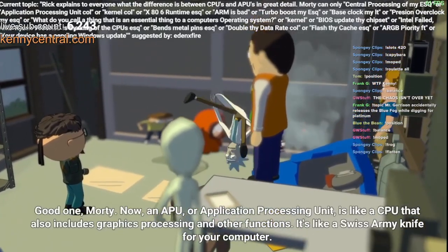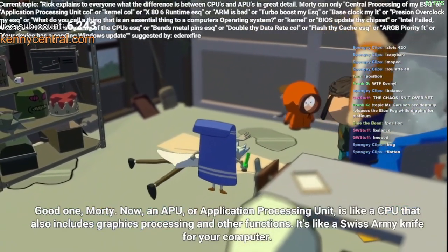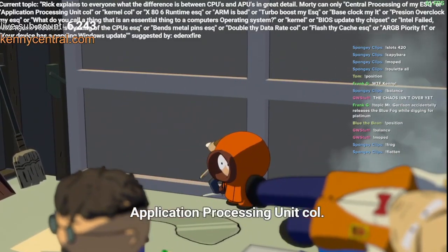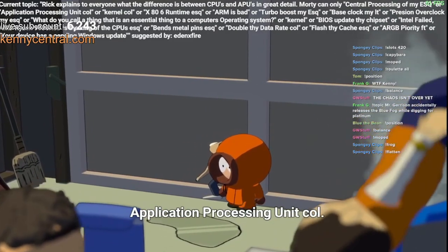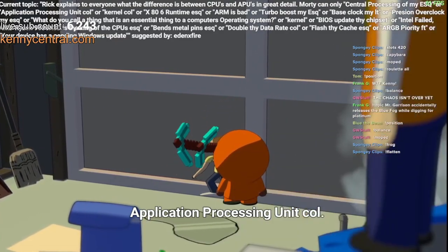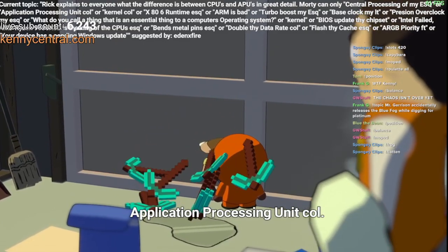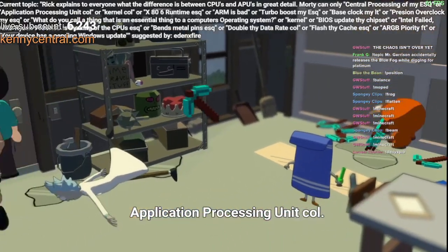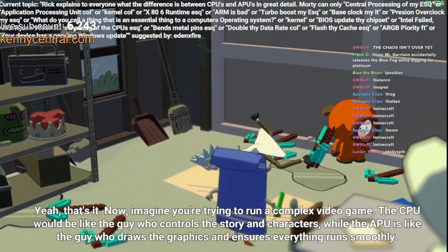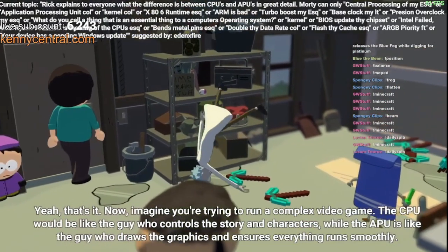Like a CPU that also includes graphics processing and other functions — like a Swiss Army knife for your computer. Now, an Application Processing Unit. Imagine you're trying to run a complex video game. The CPU would be like the guy who controls the story and characters, while the APU is like the guy who draws the graphics and ensures everything runs smoothly.